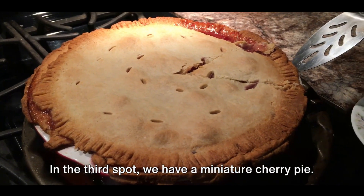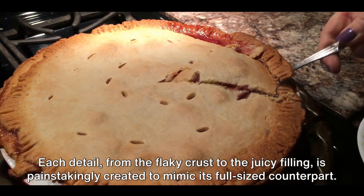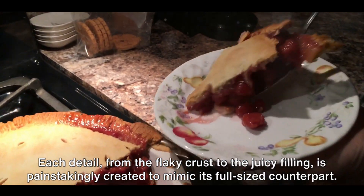In the third spot, we have a miniature cherry pie. Each detail, from the flaky crust to the juicy filling, is painstakingly created to mimic its full-sized counterpart.